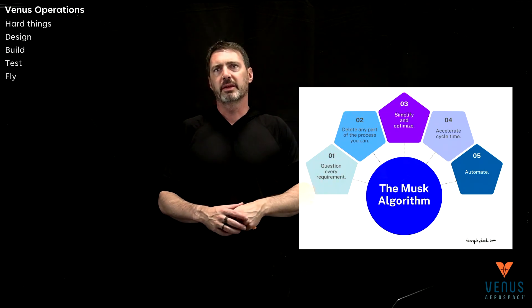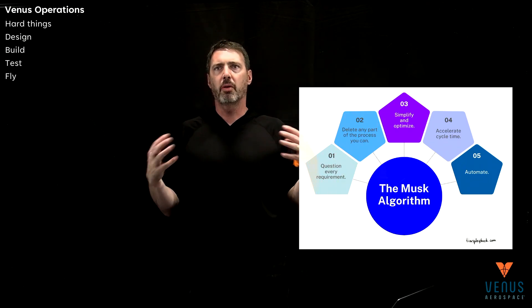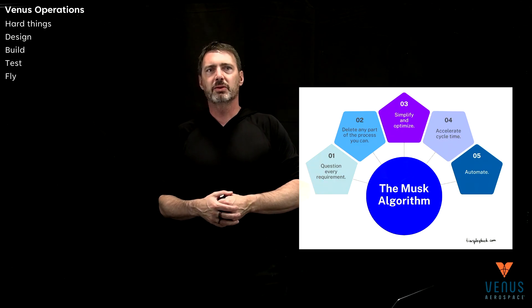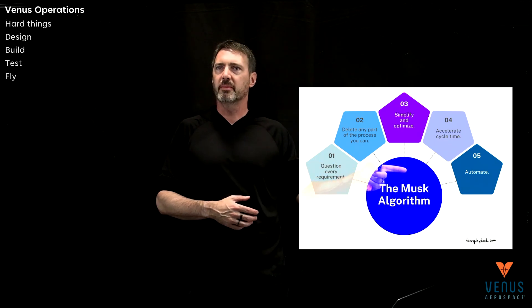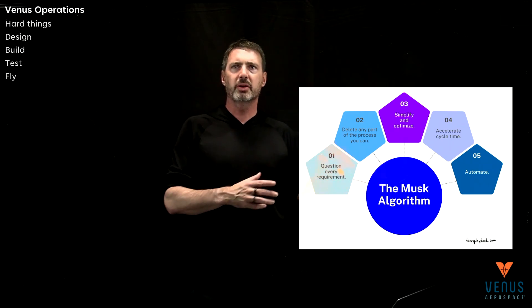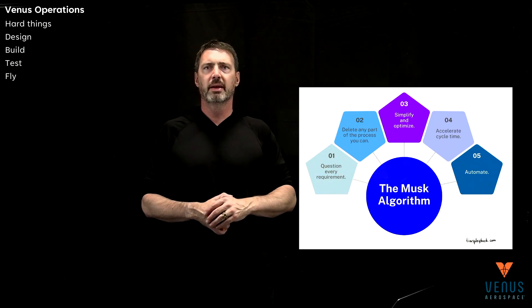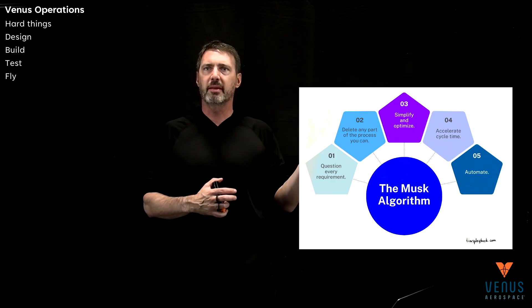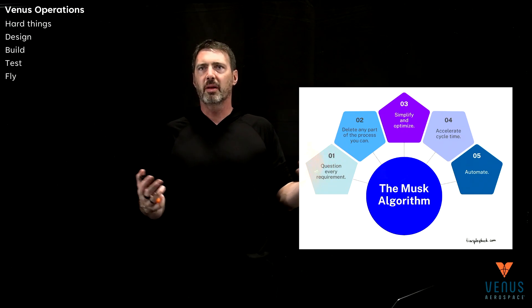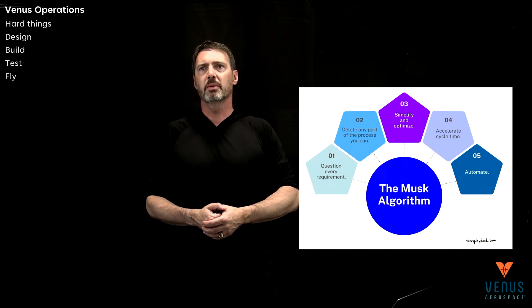Then you want to accelerate your cycle time — whether that's throughput of your product, throughput of your testing, or your test flight schedule. And then step five is automate. I'd really guide you over to Elon Musk — he's got a bunch of good interviews where he's talked through this. This truly encapsulates what we in new aerospace have spent learning over the last couple of decades.